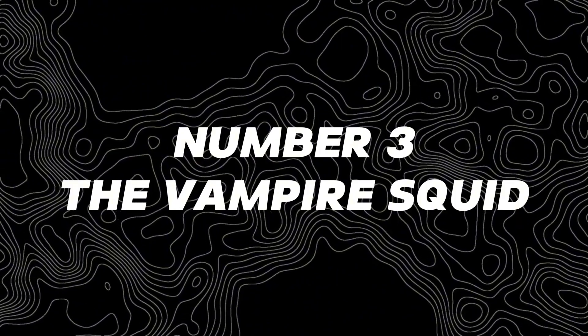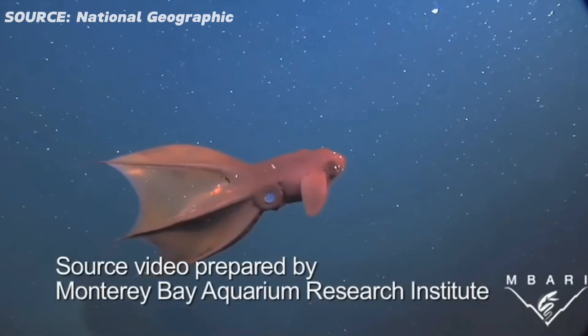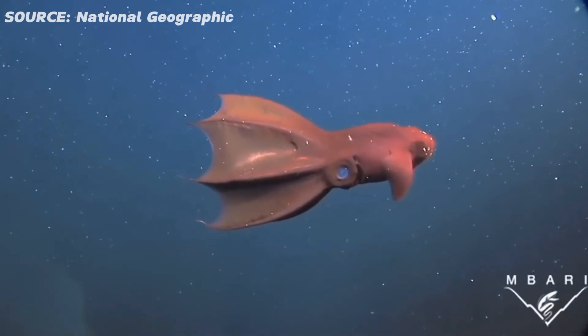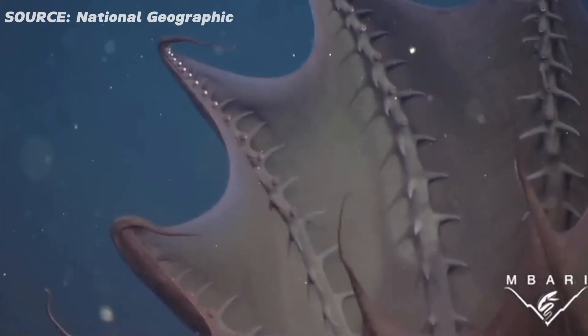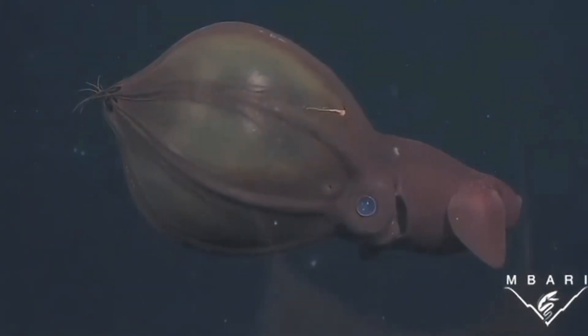Number three, the vampire squid. Don't let the cute name fool you — the vampire squid is a master of disguise. This tiny creature lives in the dark depths and has a mesmerizing bioluminescent cape that it uses to attract unsuspecting prey. But here's the kicker: it also has sharp hooks on its tentacles that it uses to latch onto its victims.